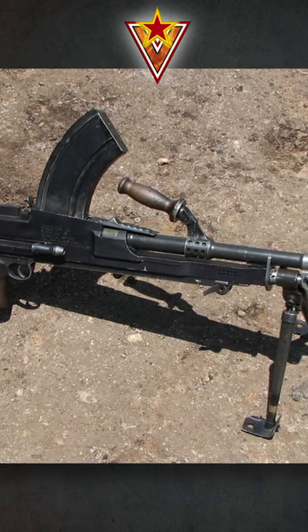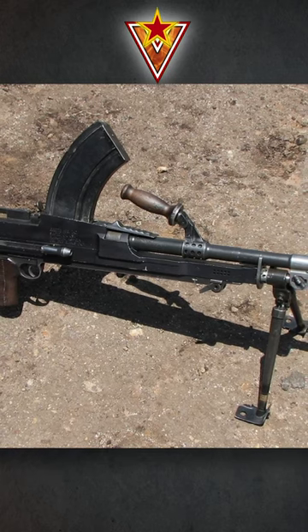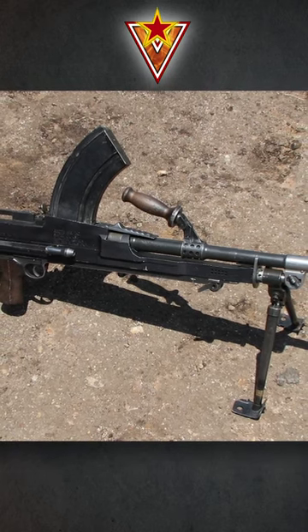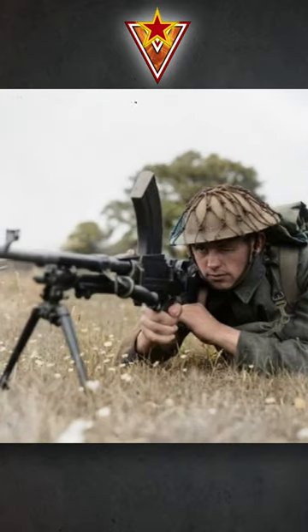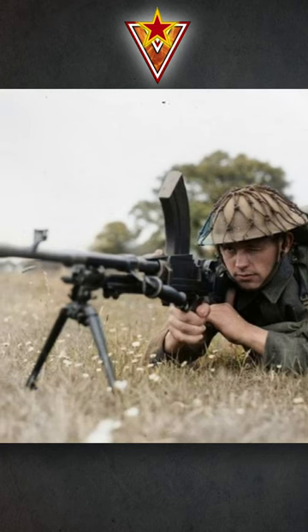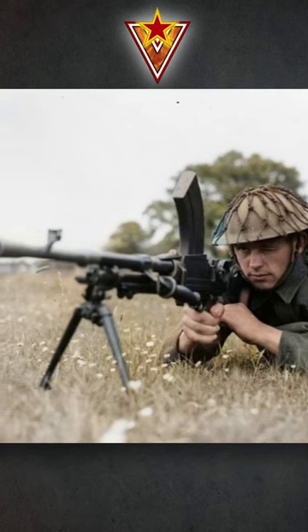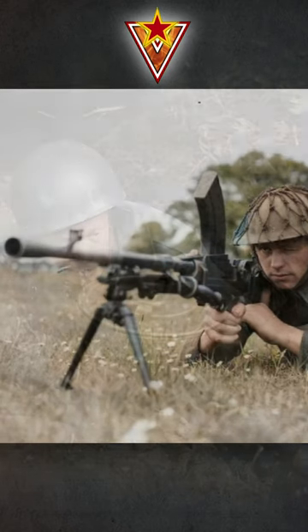The Bren light machine gun is a British-made firearm that was used by the military during World War II and beyond. The name Bren was derived from Brno, the Czechoslovak city in Moravia, where the machine gun was designed by Václav Holik, a Czech gunsmith. The British bought the license and changed the name to Bren, producing up to 220,000 units.